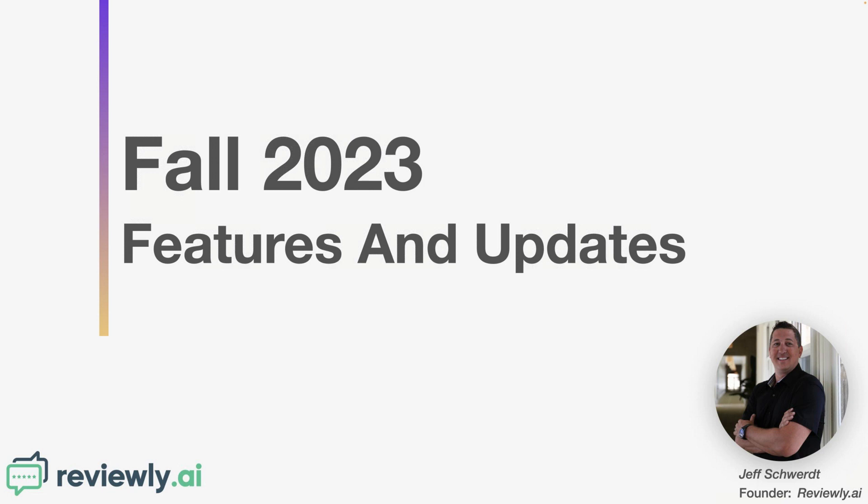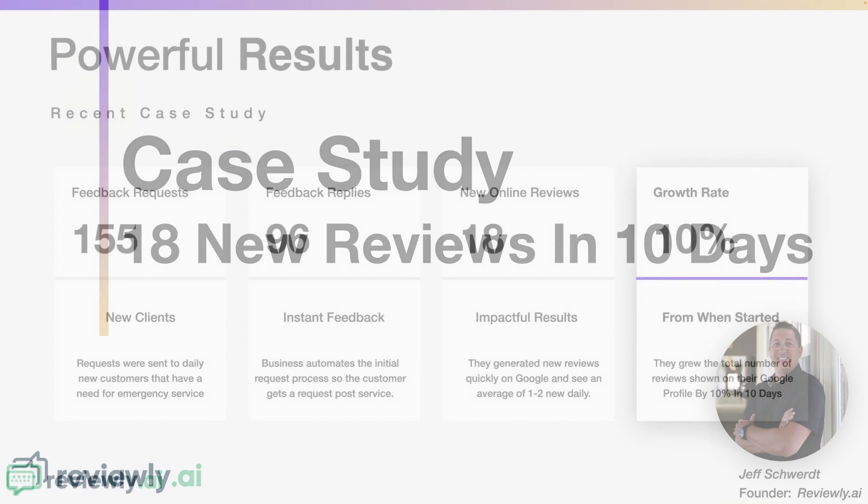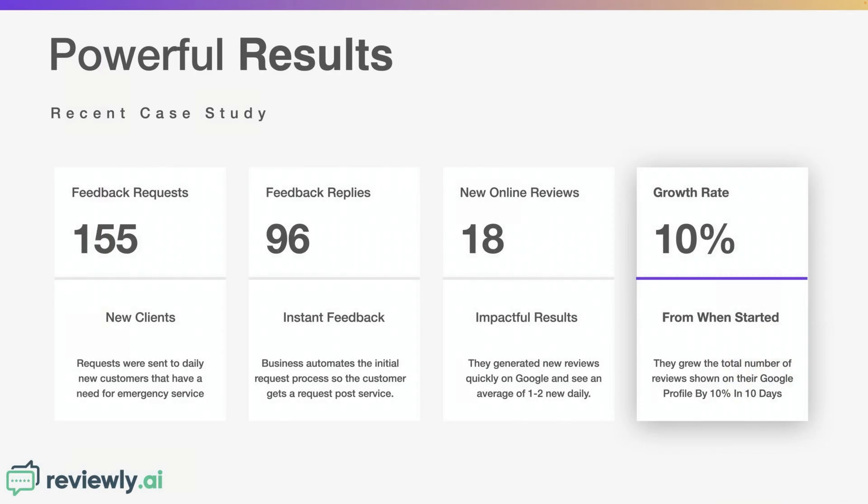A lot of people tend to show up a few minutes past the top of the hour. We want to tell you about some folks that have seen great success with Reviewly.ai — businesses that are branded the software and trying to figure out how to generate reviews for their Google Business Profile. We released a case study a week or two ago of a business that generated 18 reviews in their first 10 days on the platform, and they're doing really well.